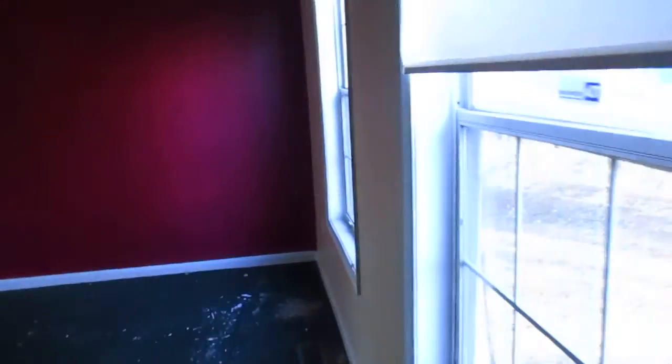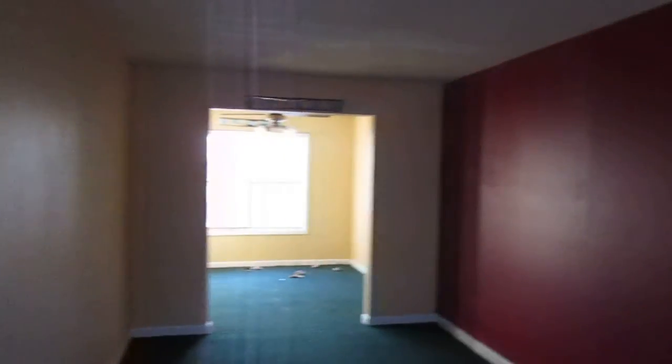Kitchen back there. Living room over here. Dining room. So the drywall down here looks all right. Looks like there might be a little bit of a wet spot coming from here. The rest of the walls look okay. Windows are metal — they're not in the best shape.